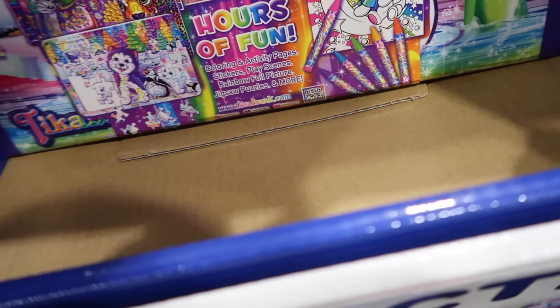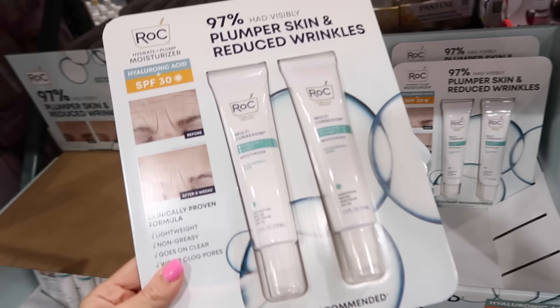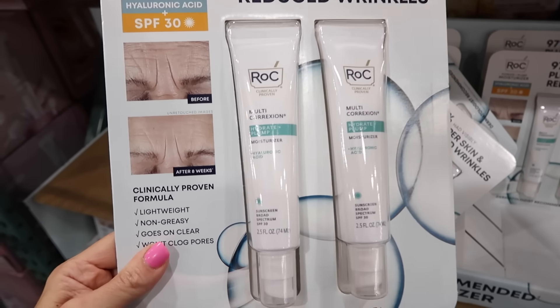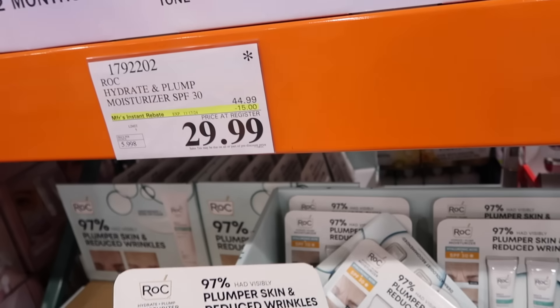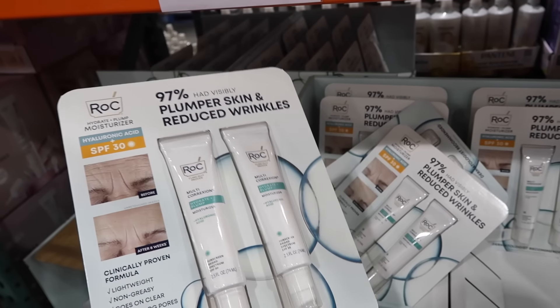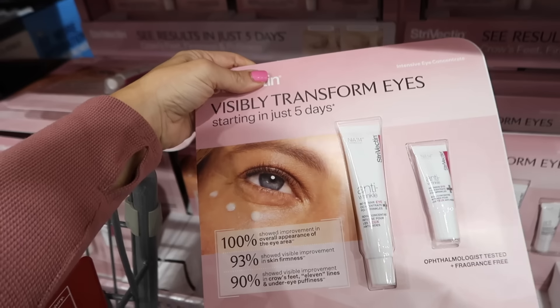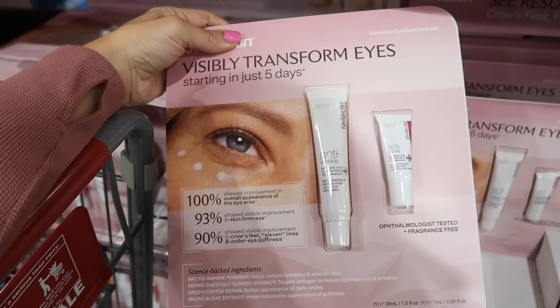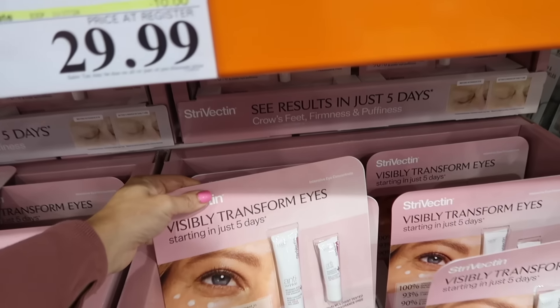Rock moisturizer is on sale until the 17th — 2.5 ounces, SPF 30, with hyaluronic acid, down to $29.99, regularly $44.99. The Strivectin eye cream is also on sale until the 17th — one ounce plus 2.25 ounces — down to $29.99, regularly $39.99.